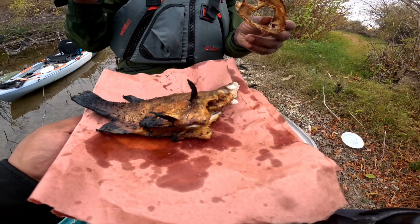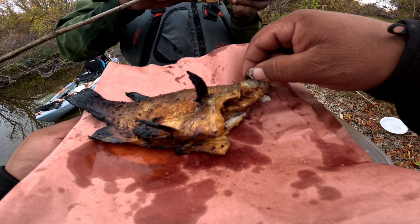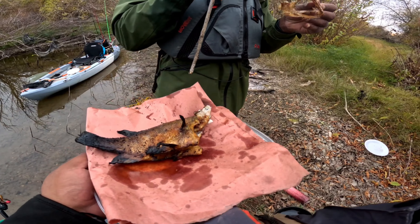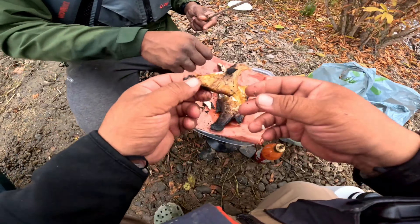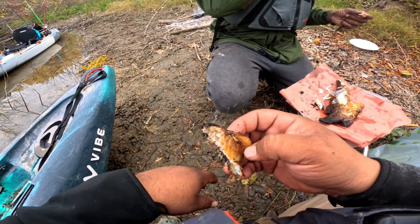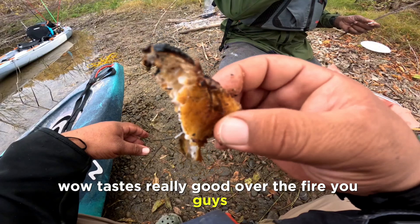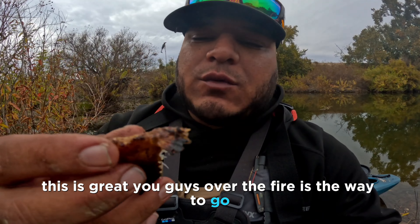It's beautiful. Mmm, wow. It tastes really good — over the fire you guys. This is great, over the fire is the way to go.